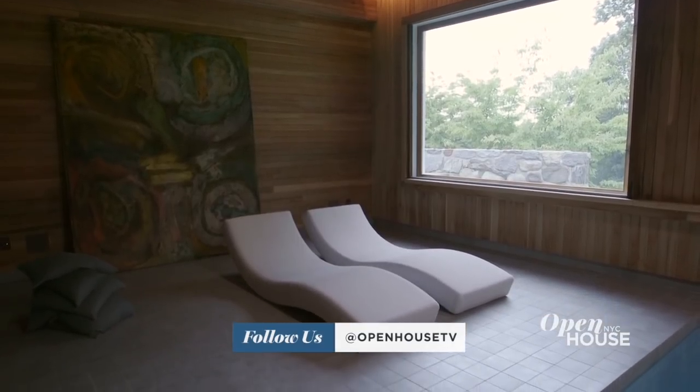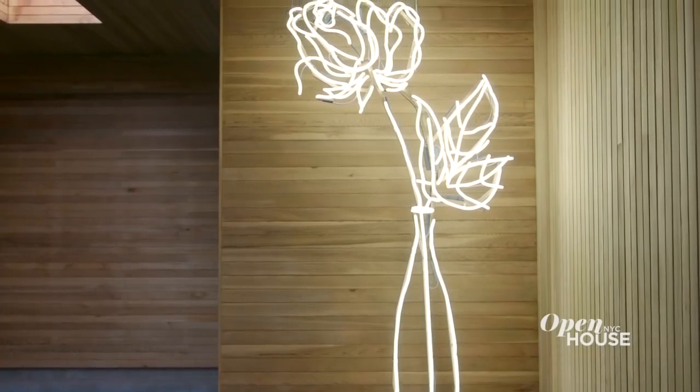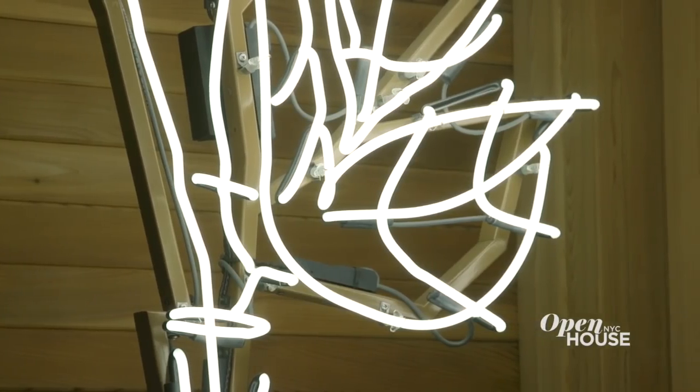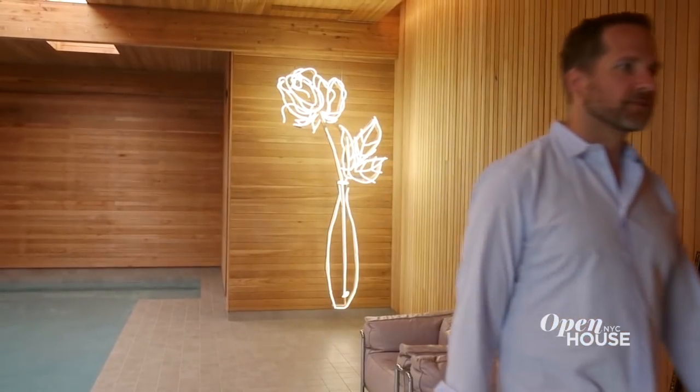We wanted to introduce something in the house as a reflection of Vera's artistry. So we came up with the idea of the sculpture in the pool room that reflected some of the simplicity of her designs. It provides an illumination of her creative presence in a room that is a very fun room to be in.